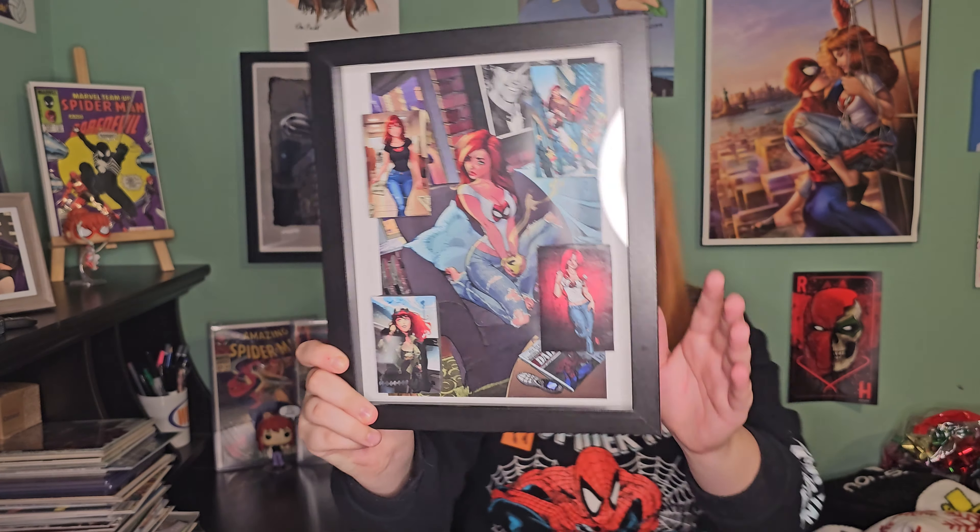But he did an incredible job. Oh my gosh. Hopefully there's not too much glare on there guys. If there is, I'll put some pictures in, trying to do different angles just so I know that I got it on there. But that is so cool. And it's a lot of J. Scott Campbell art. You guys know he's one of my favorites.